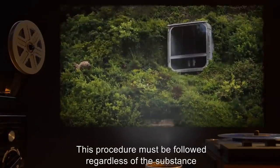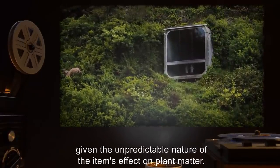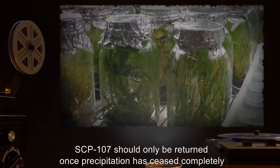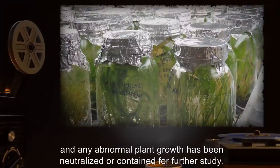This procedure must be followed regardless of the substance that activated SCP-107, given the unpredictable nature of the item's effect on plant matter. SCP-107 should only be returned once precipitation has ceased completely, and any abnormal plant growth has been neutralized or contained for further study.